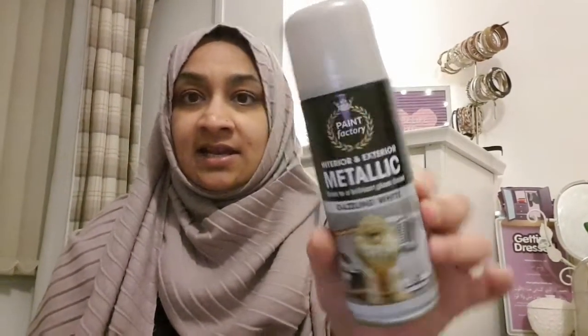I am still doing this room up - I bought some frames with some prints and I just want to glam the frames up a bit. They're from Poundland so they're not the best. I bought some metallic spray paint - the first is interior and exterior metallic, dries to a brilliant gloss finish, dazzling white. The second is from Paint Factory, interior and exterior shimmering metallic spray paint in sparkling silver, dries to a brilliant gloss finish. Sparkling silver sounds great - we all need a bit of shimmer.